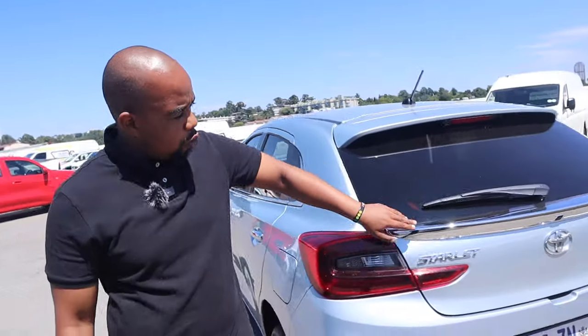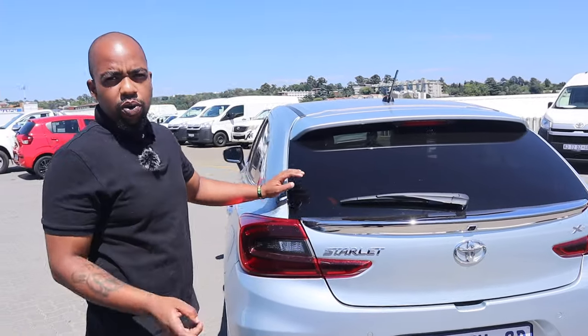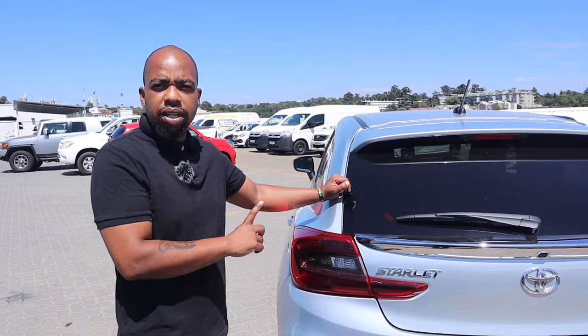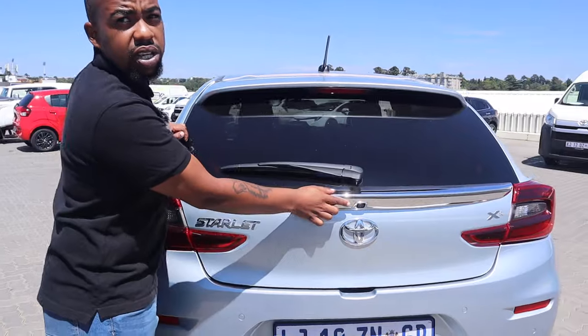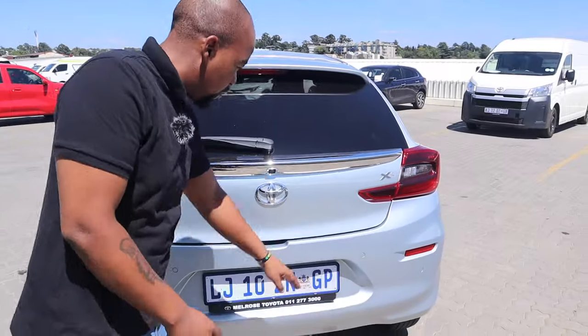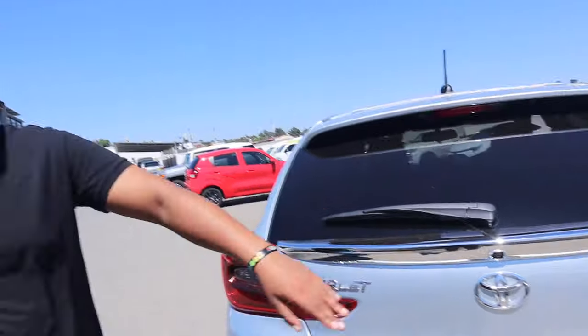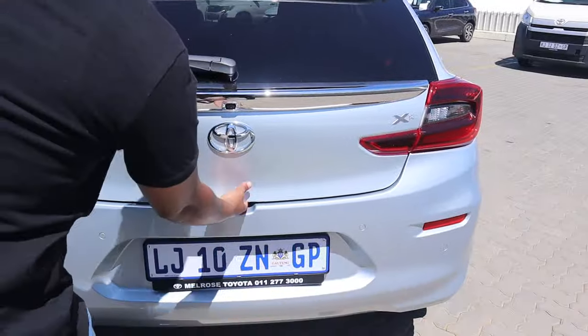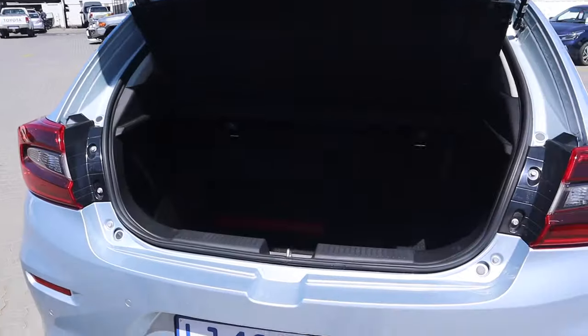At the back we've got this chrome rear spoiler, fitted only to the XR model, and the reason it's exclusive to the XR is because this is the only model in the range that comes with a reverse camera — that's essentially where the camera is housed. You also get rear PDC, which works in conjunction with the reverse camera. To open the boot you grab the release here — it's not automatic, you do have to push a button.